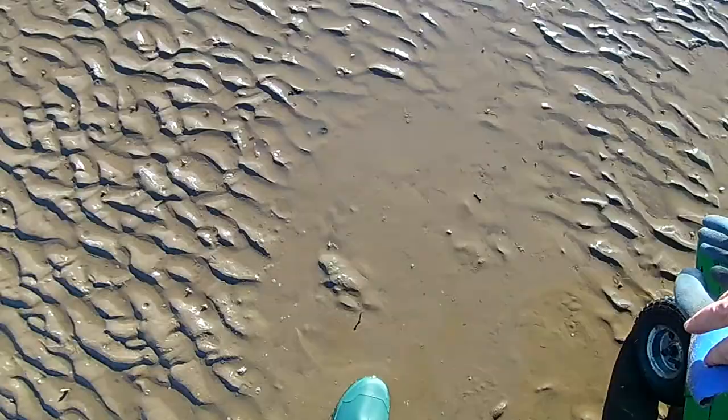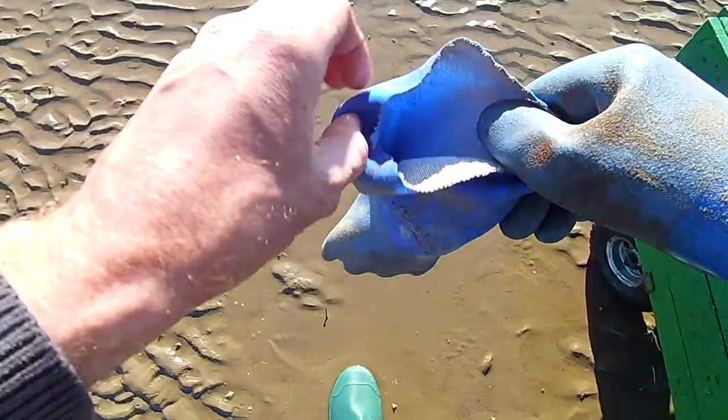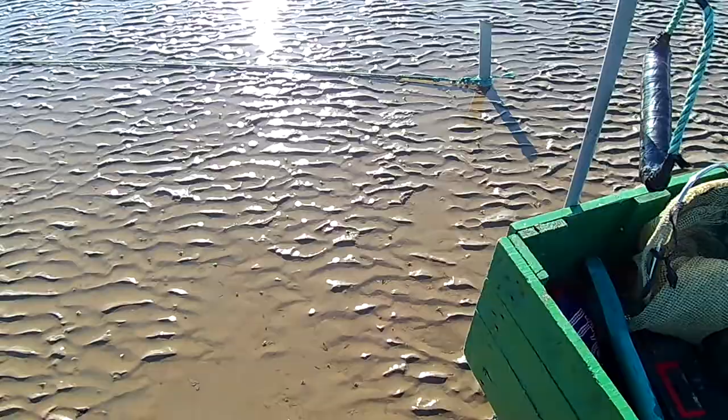Right, here we go. We've had a full 12 hours soak in the water. I'm back later than I should be, so the nets are already out of the water. All the nets are intact, which is good. So we'll go along and see what we've got.